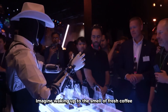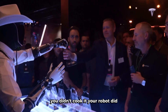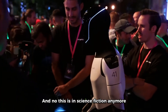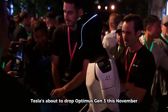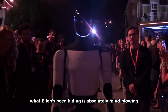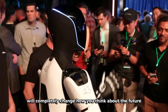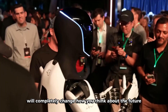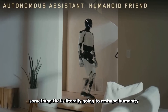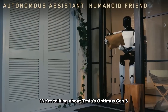Imagine waking up to the smell of fresh coffee and bacon, but here's the twist — you didn't cook it. Your robot did. And no, this isn't science fiction anymore. Tesla's about to drop Optimus Gen 3 this November, and what Elon's been hiding is absolutely mind-blowing. What's up, tech fam? Today we're diving deep into something that's literally going to reshape humanity. We're talking about Tesla's Optimus Gen 3.